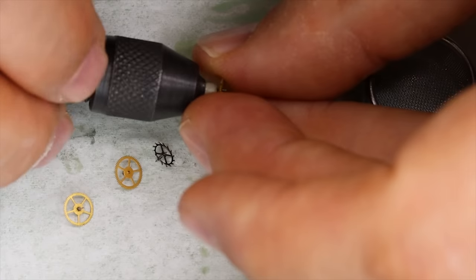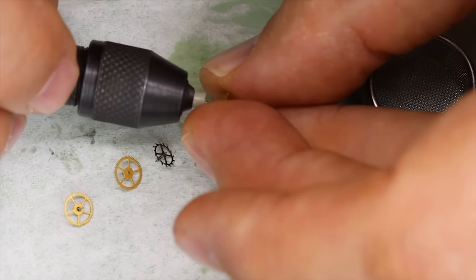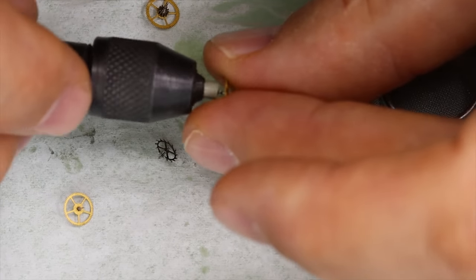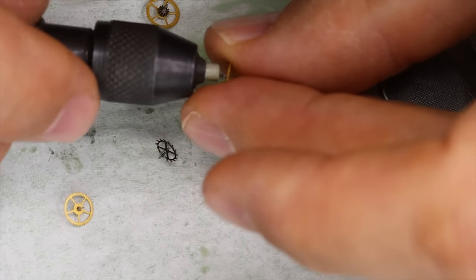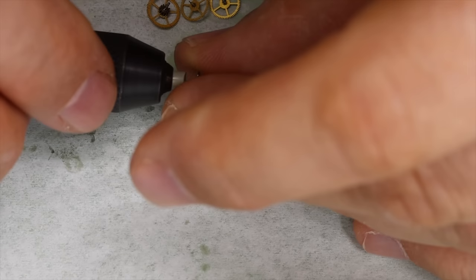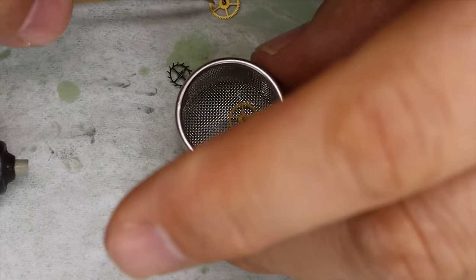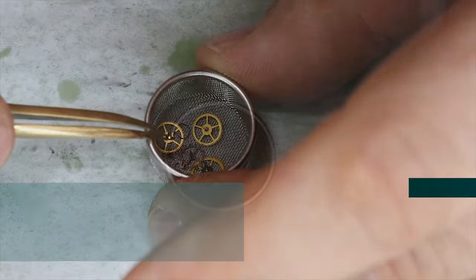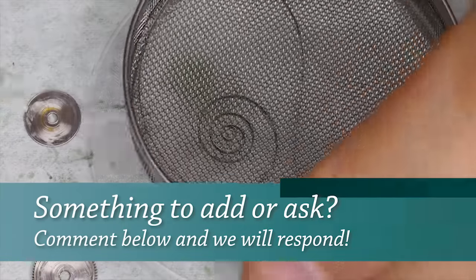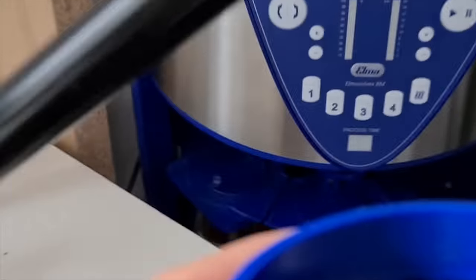Let's finish pre-cleaning these parts and then put them in the basket for the cleaning machine. We're also going to clean the pivots using something called an eave stick or eave rod — some sort of rubber silicon compound that removes dirt from the pivots, very useful. We're using tiny baskets for the small parts, mostly the wheels, pallet fork, and jewels. Then we can get ready for the cleaning machine.